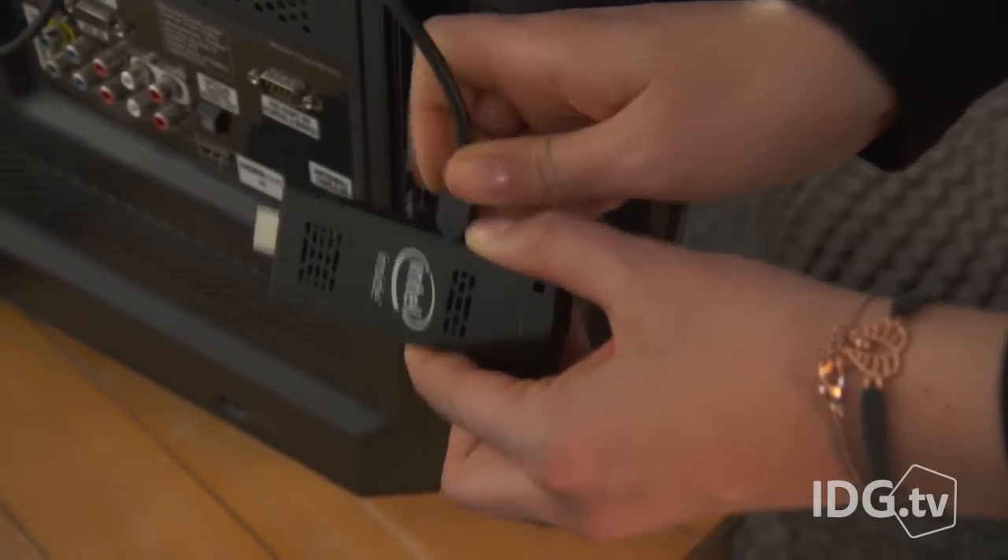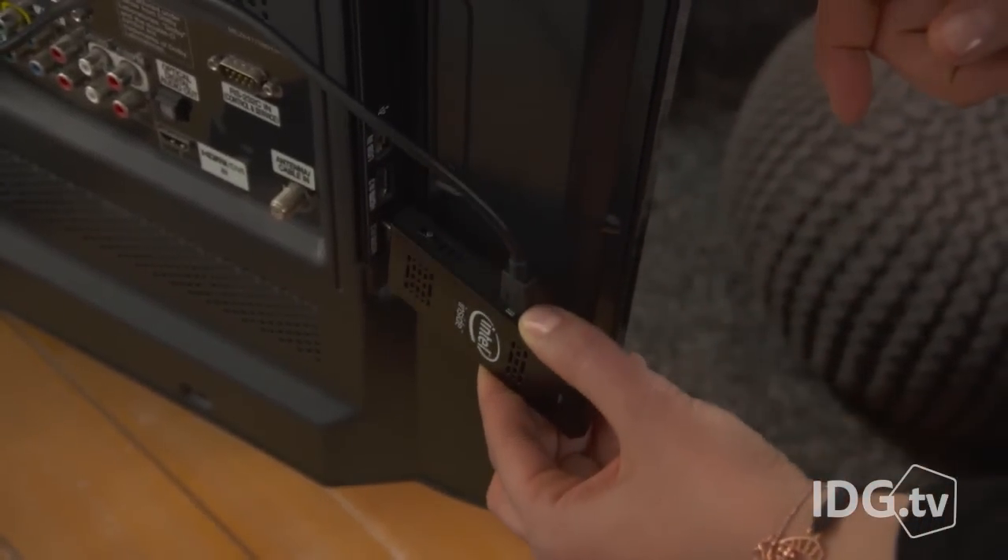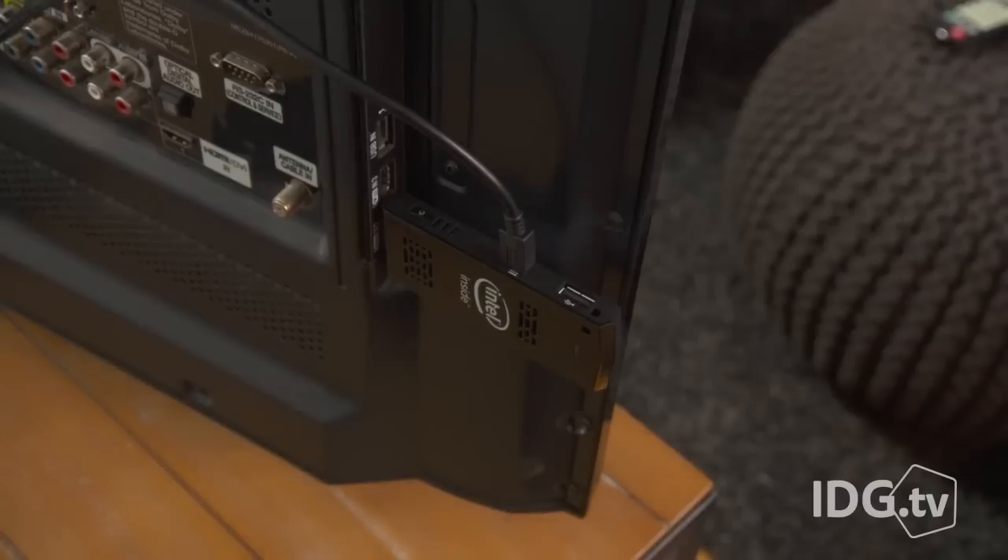It plugs directly into a monitor or TV via HDMI, and is powered through a micro-USB jack on the stick.